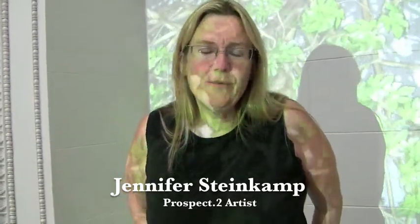When I was first asked to create a piece for Prospect, we toured different areas around the city and then we came to this museum. I saw this little niche here, this Beaux-Arts style architecture, and I thought it would make a great place to create a projection.